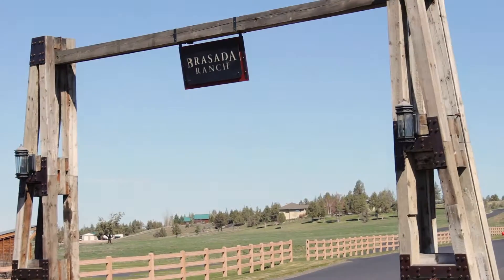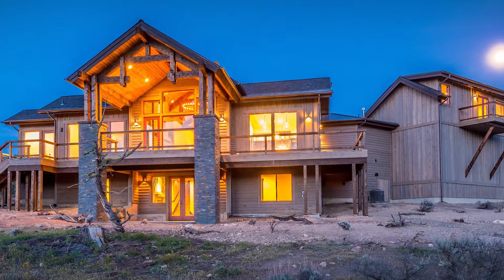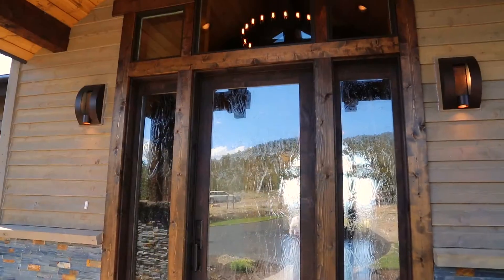We're here in beautiful Central Oregon, again another one of those gorgeous days of the 300 plus days of sunshine that we get. And we're at a Legacy Builders home.